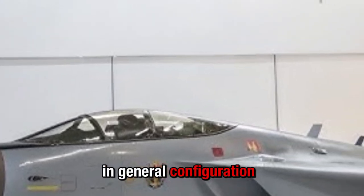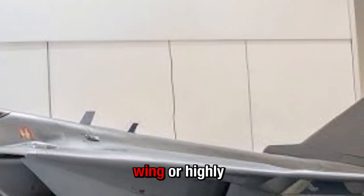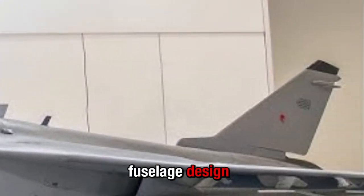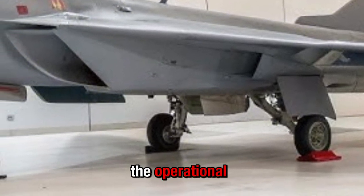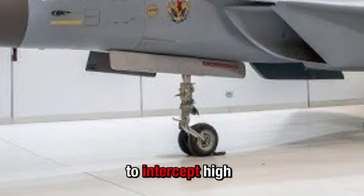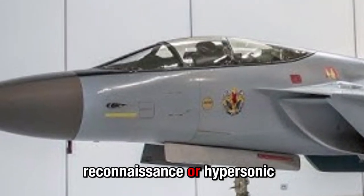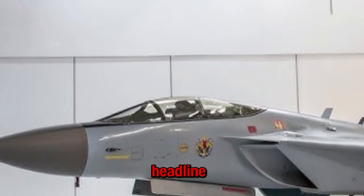Regarding airframe and general configuration, the MiG-41 is expected to feature a stealthy blended wing or highly refined fuselage design built for high speed, high altitude, and long-range interception. The operational ceiling may stretch into near-space heights — tens of thousands of meters — to intercept high-altitude reconnaissance or hypersonic threats.